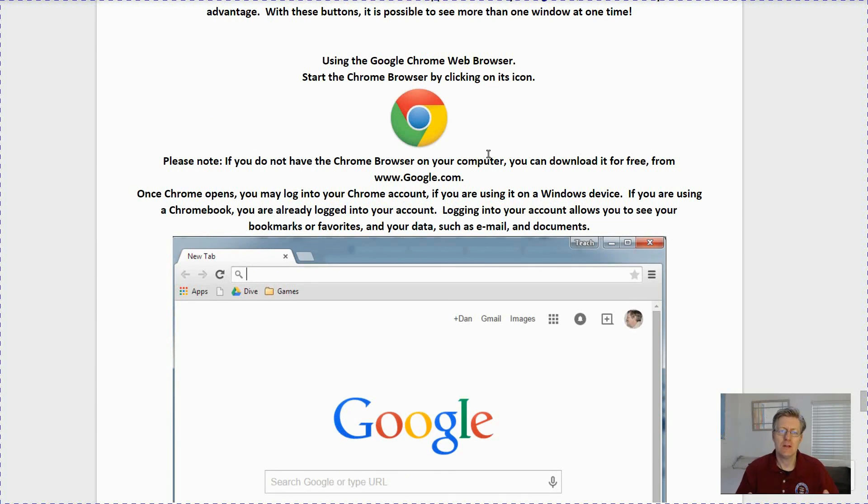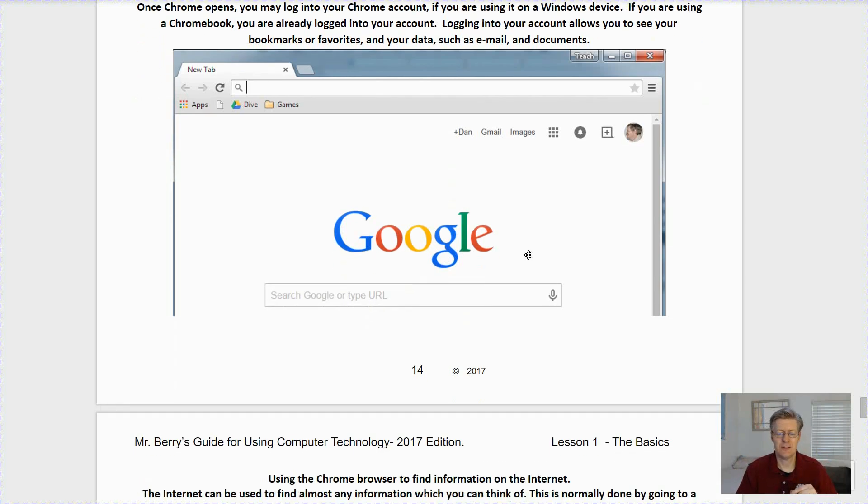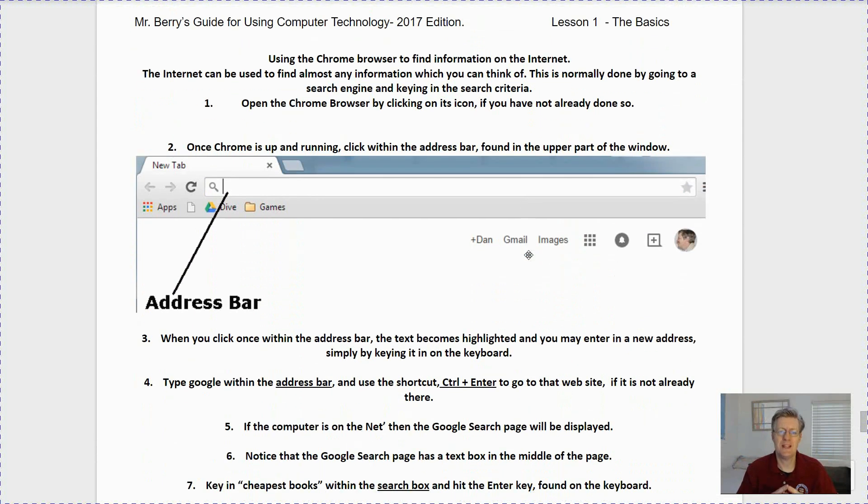Our next topic is using the Google Chrome web browser. First, start the Chrome browser by clicking on its icon. Please note that if you do not have the Chrome browser on your computer, you can download it for free from www.google.com. Once Chrome opens, you may log into your Chrome account if you are using it on a Windows device. If you are using a Chromebook you will already be logged in to your account. Logging into your account allows you to see your bookmarks, favorites, and all of your data such as email, documents, and applications.